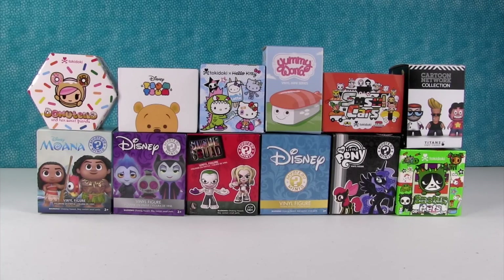Hey everybody, it's Paul, and it's Shannon. Today we have a vinyl figure palooza. We have Titans vinyl figures, Tokidoki, Funko Mystery Minis, more Tokidoki, Kid Robot figures, and Disney Tsum Tsum.